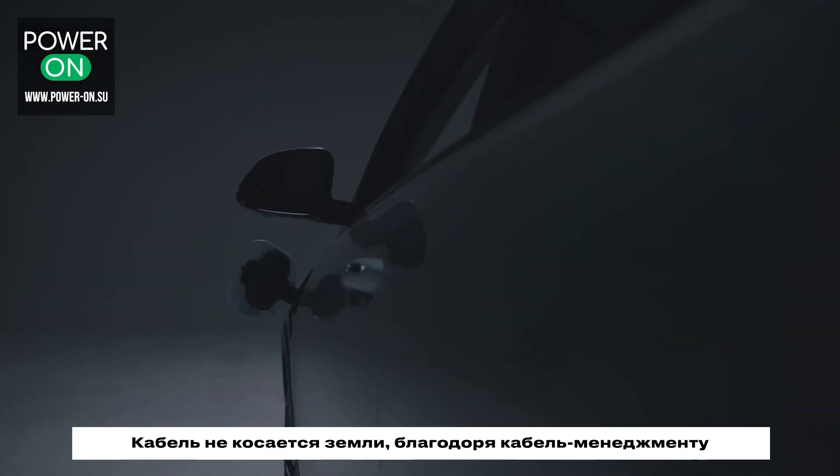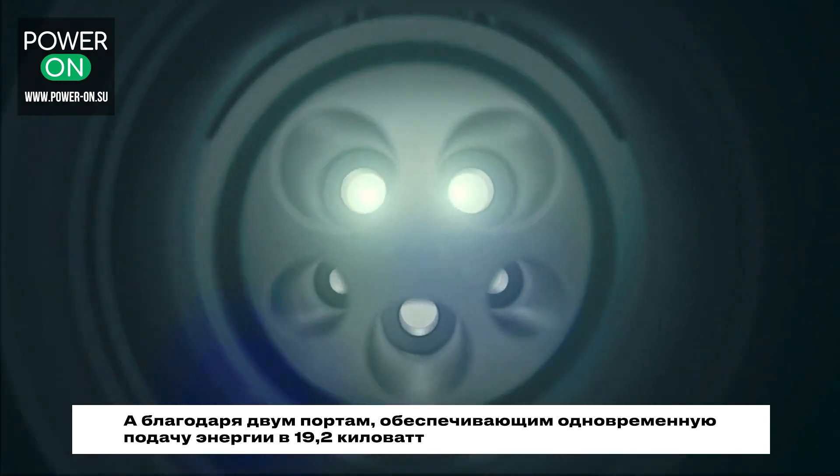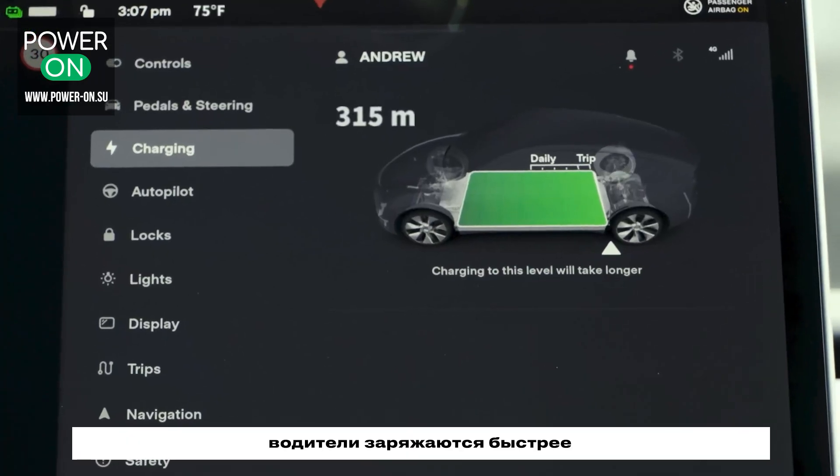Keep your cables off the ground with cable management. And with two ports delivering 19.2kW of power at the same time, drivers charge faster.